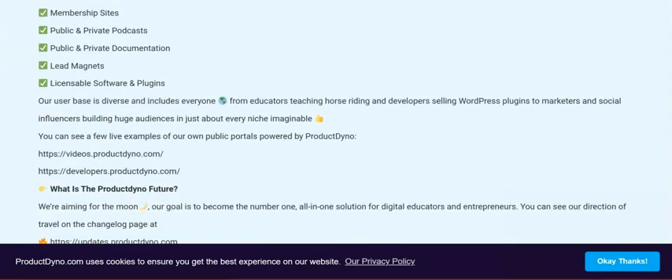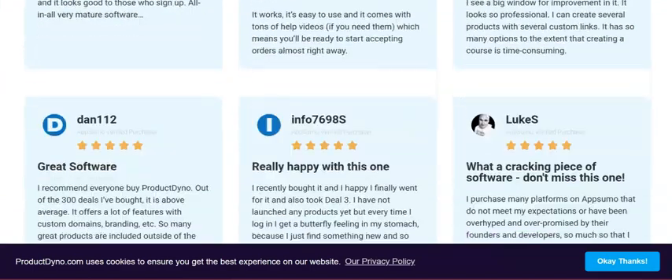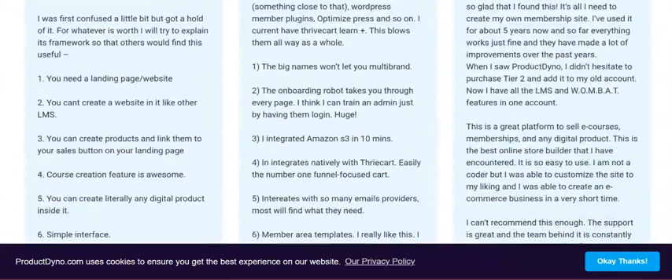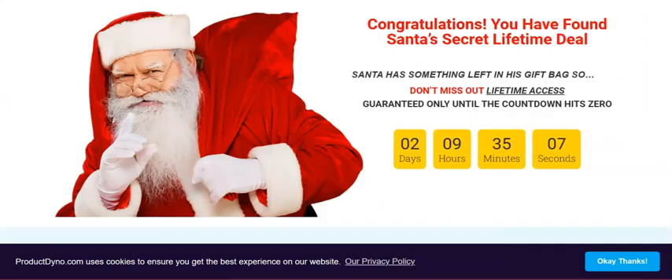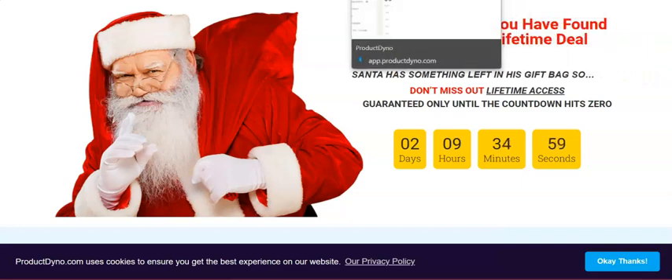The rest of the sales page talks more about the features and includes plenty of testimonials from people who have tried the product and are over the moon. There's also a 30-day money-back guarantee. The sales page is sweet and to the point.